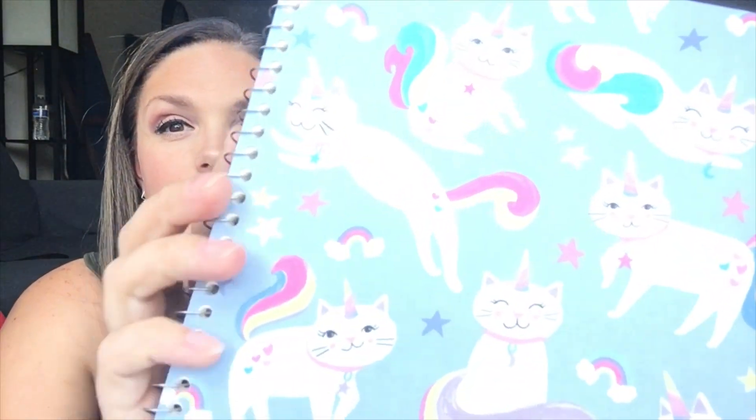Next I'll share my notebooks. I have two notebooks — both one-subject and wide-ruled. One is a regular green, and the other one she picked because she loves unicorn cats. They're so cute on there.